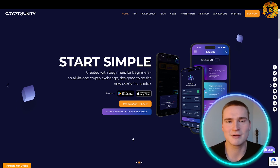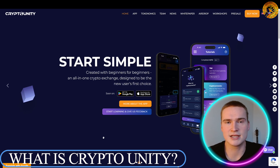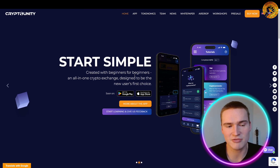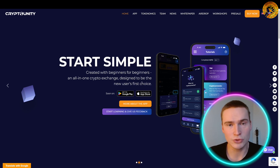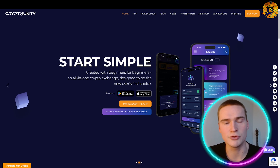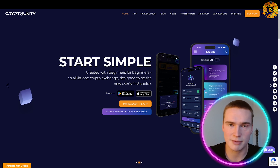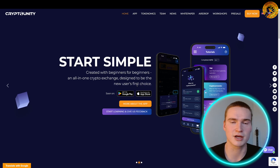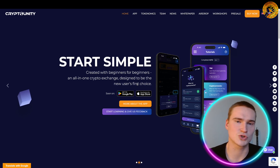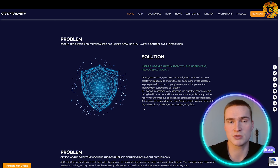So what is Crypto Unity? I would refer to it as a crypto platform, but one of the biggest things they have is an all-in-one crypto exchange designed to be the new user's first choice. They really target that new user and have a lot of great features that help people who are new to crypto. They make learning about crypto very easy, and it's also a secure exchange that teaches you how to store your crypto securely.